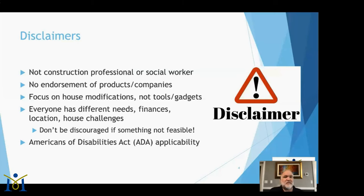Please don't be discouraged if you see something that doesn't apply to you — I'm trying to cover a little bit for everybody. Also remember that the ADA only applies to commercial settings. In your home, yes, listen to ADA standards as a great starting point, but ultimately if you put in a modification that isn't ADA compliant, that's entirely up to you.